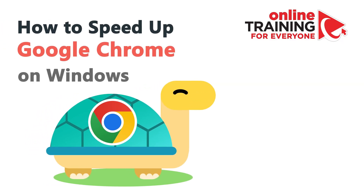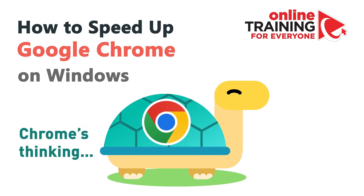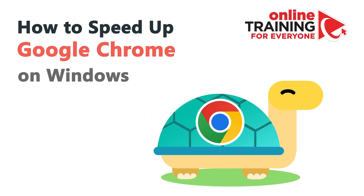Most professionals eventually face the challenge of Chrome running slower than it should. Chrome tabs take forever to load, videos run very slow, and simple searches lag like you're on a dial-up.